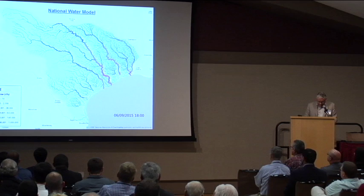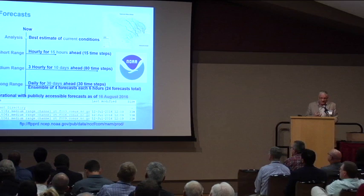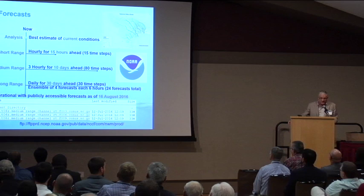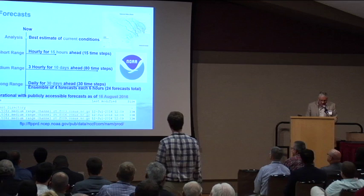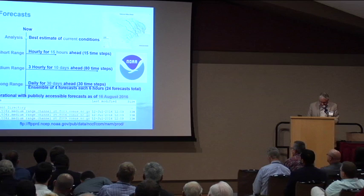Water is being forecast with four horizons. The first is the analysis model — the best estimate of current conditions. The second is a short-range forecast, hourly for 15 hours ahead. Then there's a medium-range forecast, three hours for 10 days ahead. And there's a long-range forecast for 30 days ahead, with 16 replicates providing a probability distribution. All the data are publicly accessible — it's not hidden within the weather service. It became operational as of August 16th of this year, with a large pile of NetCDF files available at an FTP site that TxDOT and others can access.